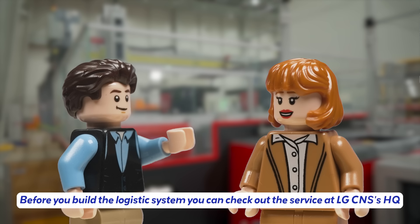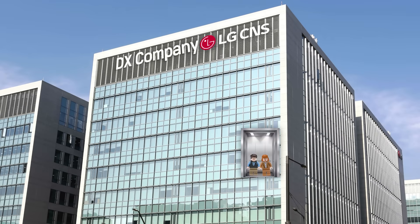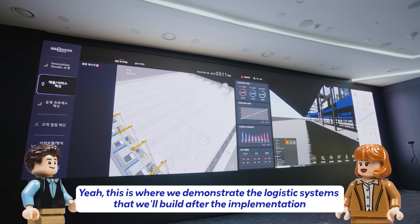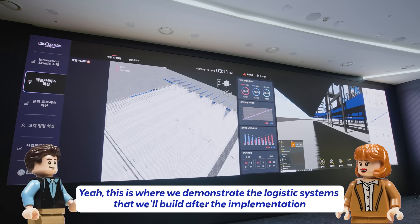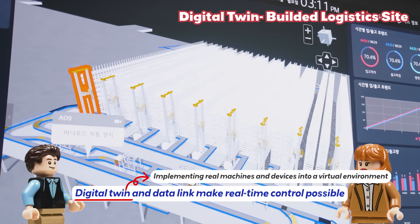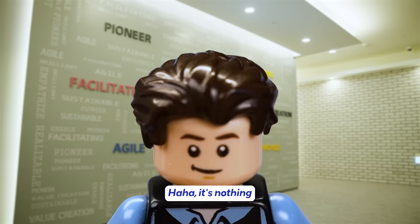Sure, but let me give you one more tip — before you build the logistic system, you can check out the service at LG CNS's headquarters. This is the Innovation Studio, where we demonstrate the logistic systems that will be built after implementation. Digital twin and data link make real-time control possible. What an eye-opening experience!